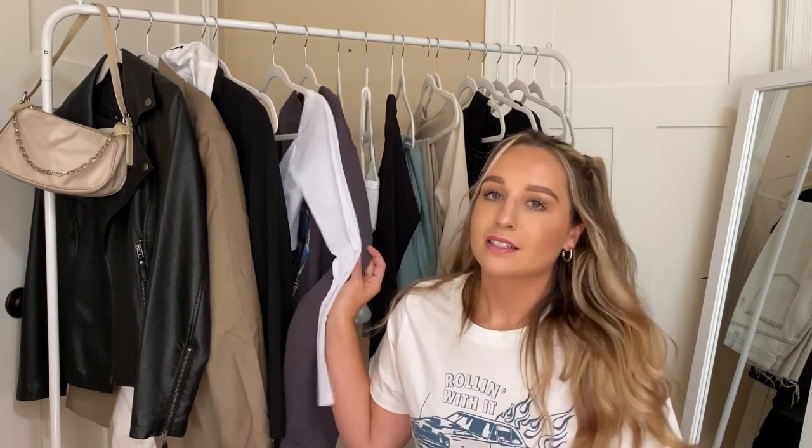I have a ton of neutrals and a bunch of different pieces that you can layer on top of each other in this haul. I hope you guys enjoy this video — it was super fun to put together, so let's just get into it!